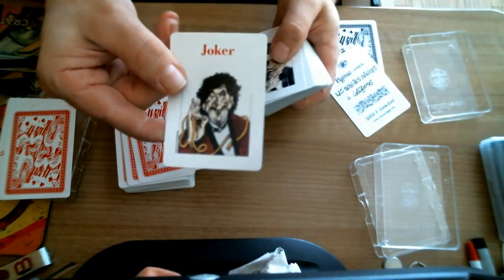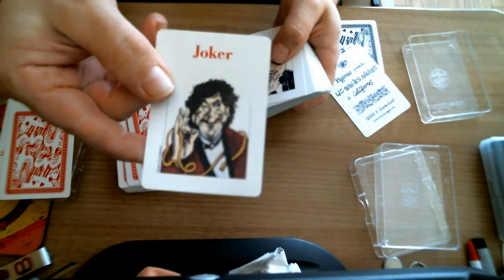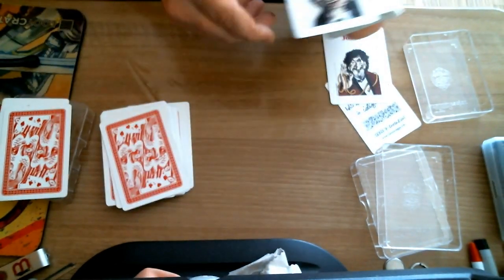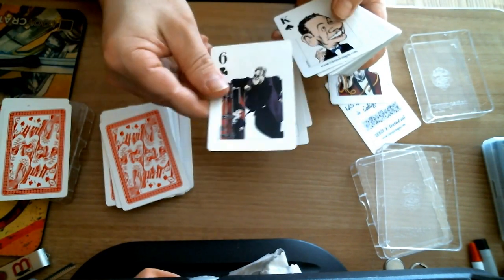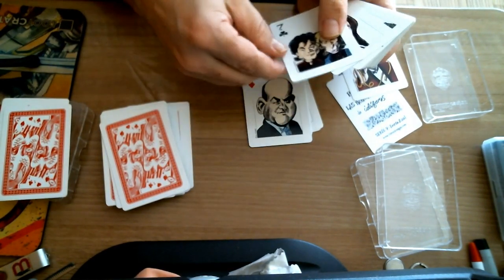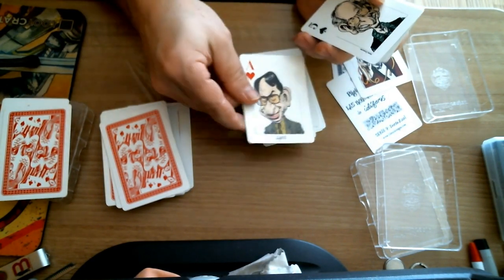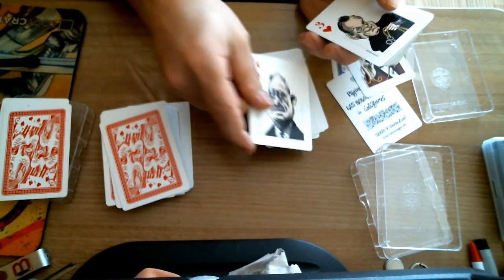The blue deck has the same ad card and double backer, but the joker is a different guy. Outside of that I believe it's the same — actually it's not, because this one has more modern magicians while the other one has old school magicians. So these ones you might recognize a bit better. I wouldn't be surprised if you don't recognize very many magicians from the other deck.